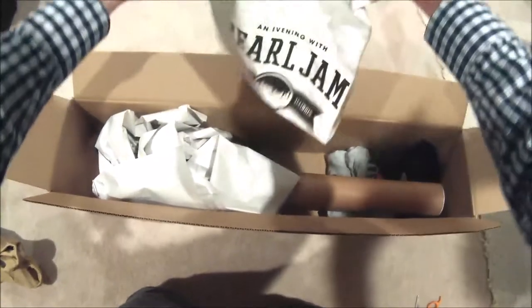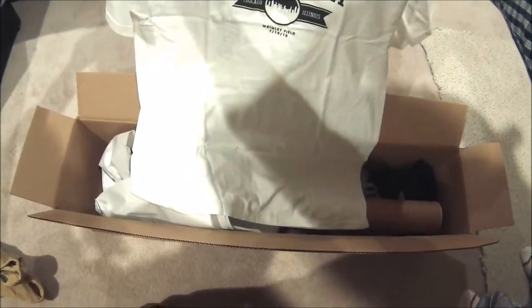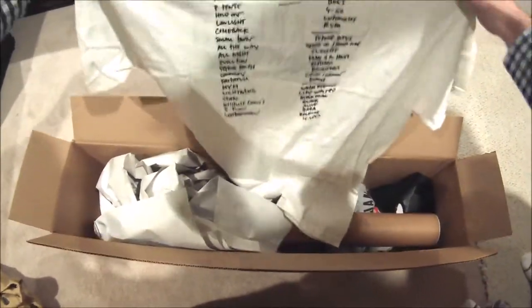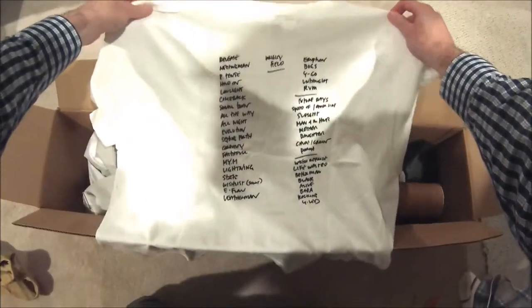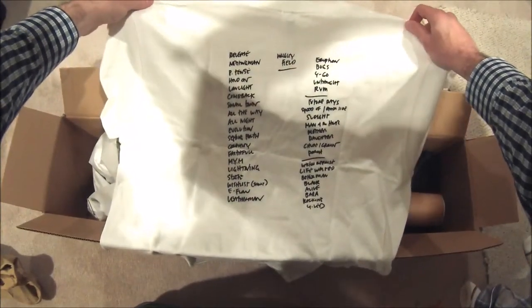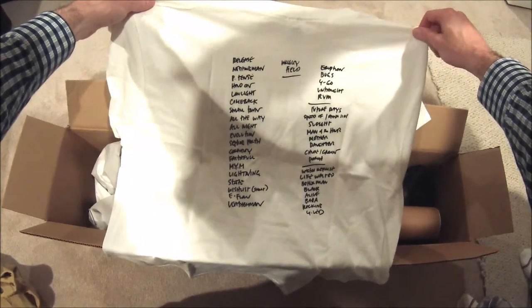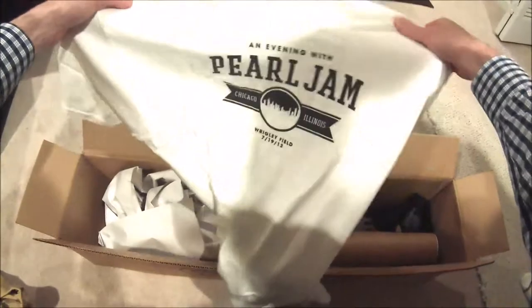I also got a Wrigley 2013 setlist shirt, which I was at. I endured the rain for two hours with my friends and saw an amazing show that night — it was really something I'll never forget. So I'm really excited to get that; that's a great one.